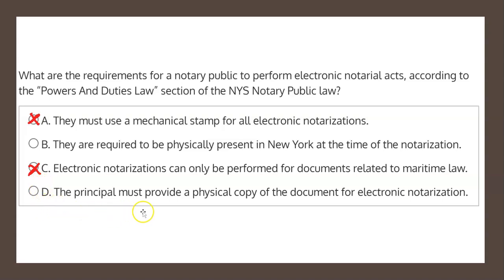Finally, choice D states the principal must provide a physical copy of the document for electronic notarization. This too is not stated as a requirement in the law, and therefore choice D is not the correct solution either — which indeed leaves choice B. They are required to be physically present in New York at the time of the notarization as the correct solution.